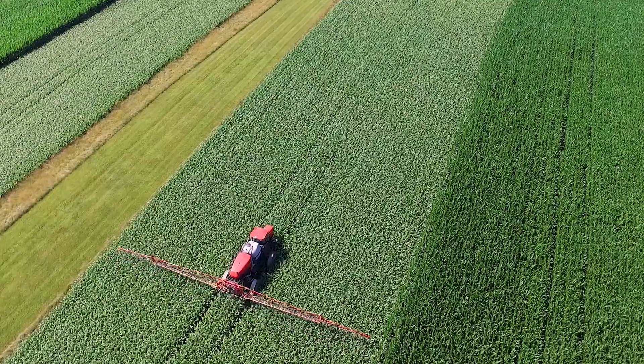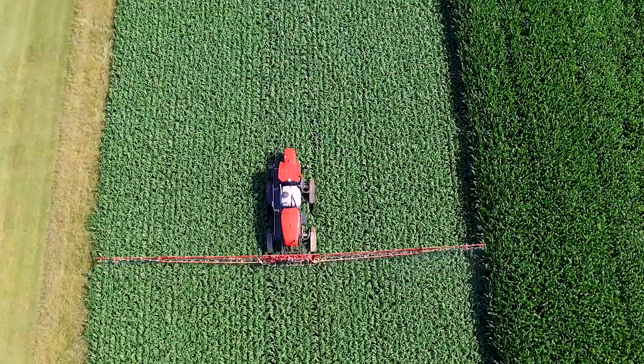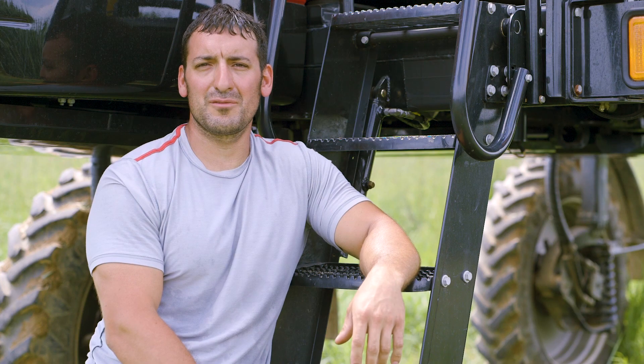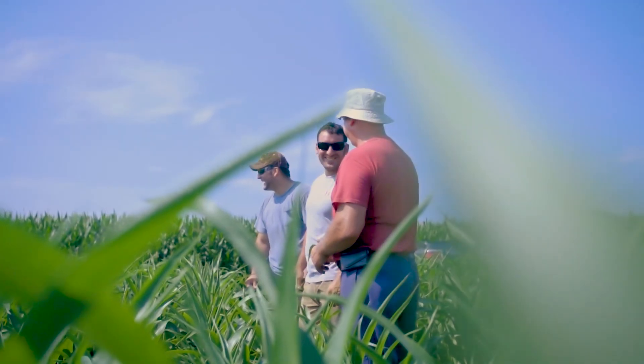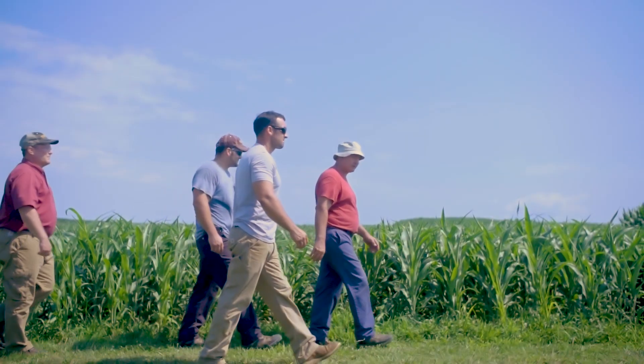Whether I'm using nitrogen or water, I never have a problem. Using this Streamline product has given me more hours in a day to get the job done. Because without it, I'd be sitting there just waiting for the wind to die down. But instead, I could just keep on spraying and get the job done. To get more hours in a day really counts.